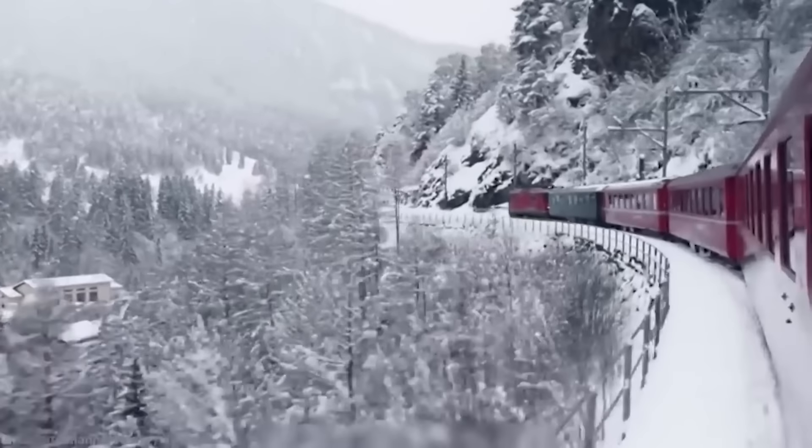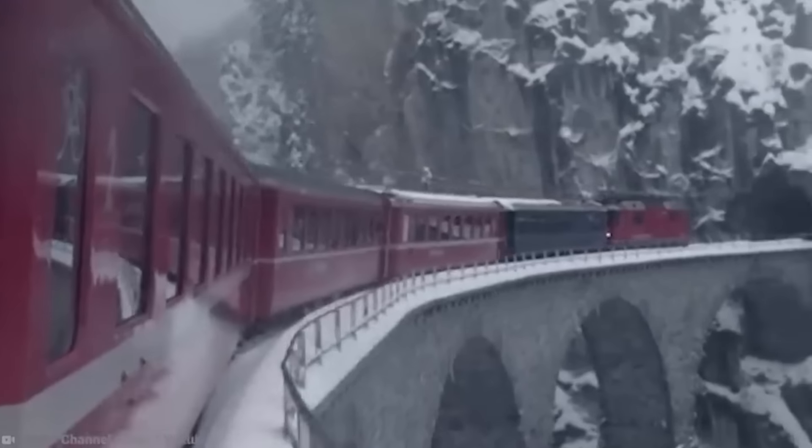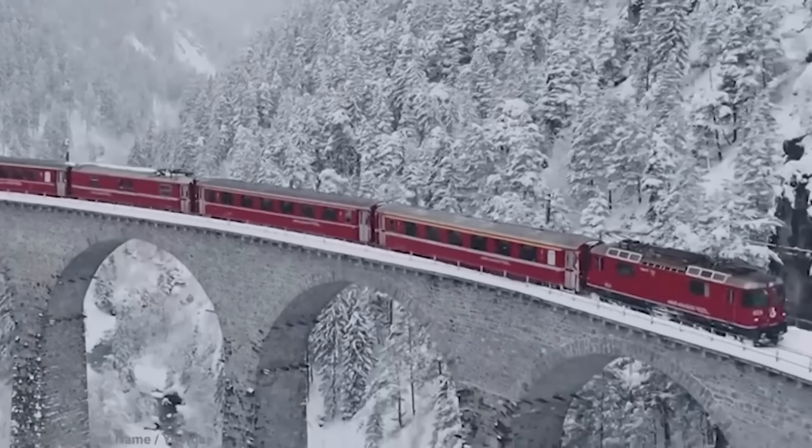If you want to travel along the route, make sure you have a Swiss watch to keep track of time, because during the winter there's only one train in each direction per day, and this only increases to three in the summer.